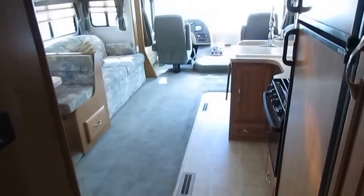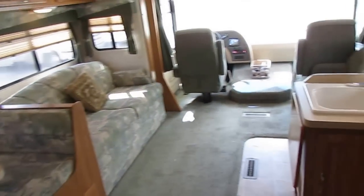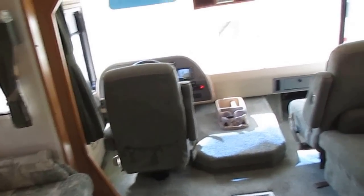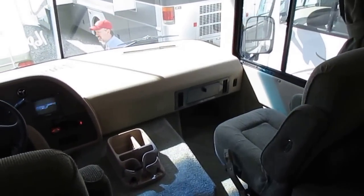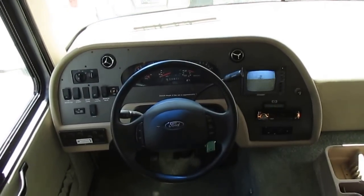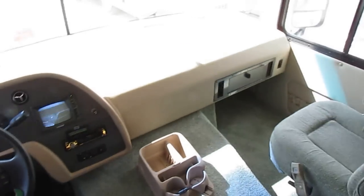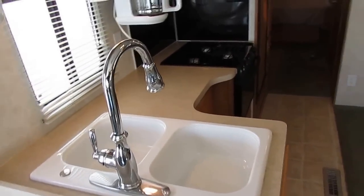This is a nice unit, folks — 16,900 miles. It runs and drives great. We're going to make sure everything on our checklist works. You can already see that the generator, the roof air, and everything else works. This is a great buy for only $29,900. Great financing is available with interest rates as low as 3% with approved credit.